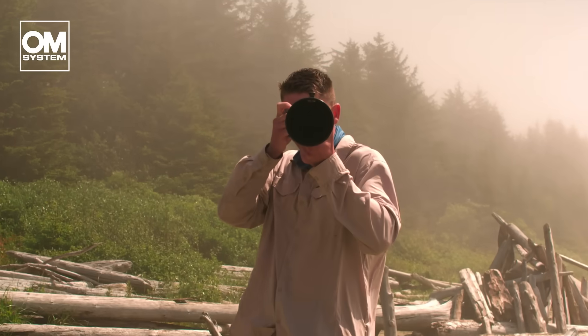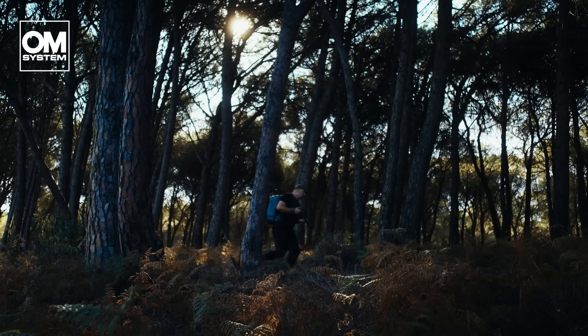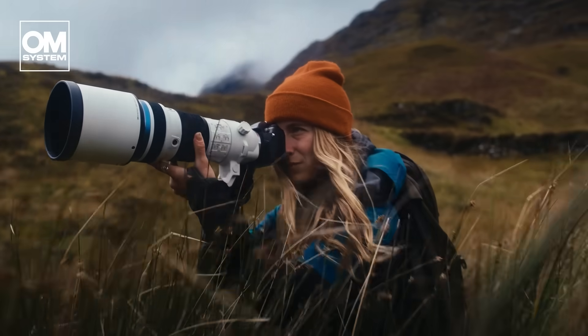OM System offers birders and nature photographers lightweight weather-sealed gear with strong image stabilization and powerful super telephoto lenses, all built for handheld freedom to capture amazing moments.